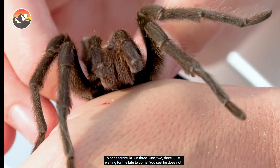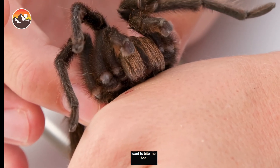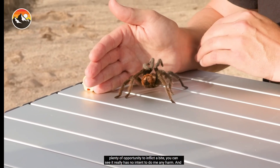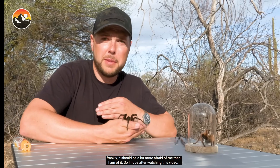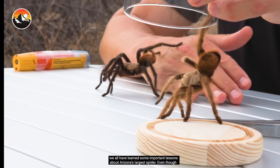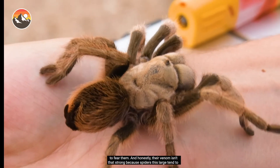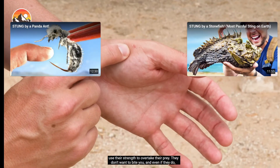Just waiting for the bite to come. It does not want to bite me. The big takeaway is that these animals do not want to bite me. While we've given this spider plenty of opportunity to inflict a bite, it really has no intent to do me any harm. Frankly, it should be a lot more afraid of me than I am of it. I hope after watching this video, you've learned some important lessons. Even though these spiders are large and admittedly pretty creepy, you really have no reason to fear them. Their venom isn't that strong — spiders this large tend to use their strength to overtake prey. They don't want to bite you, and even if they do, it's really not that bad.